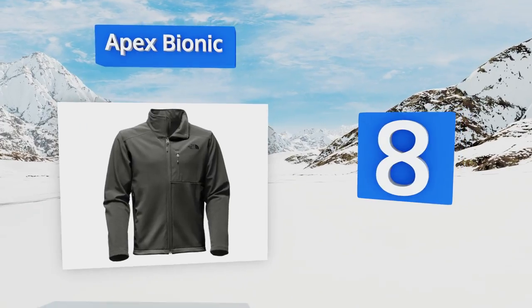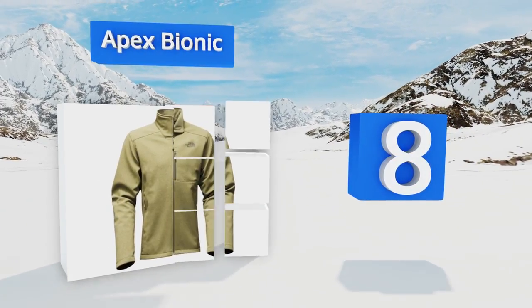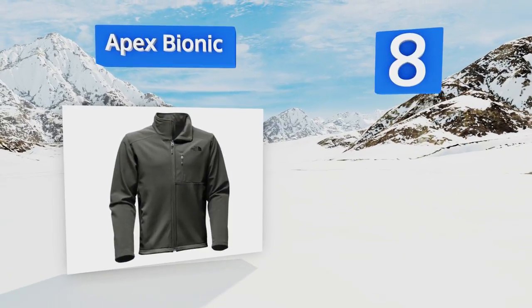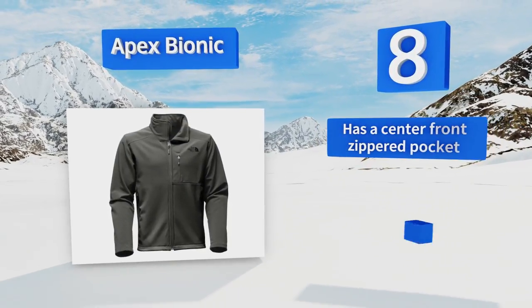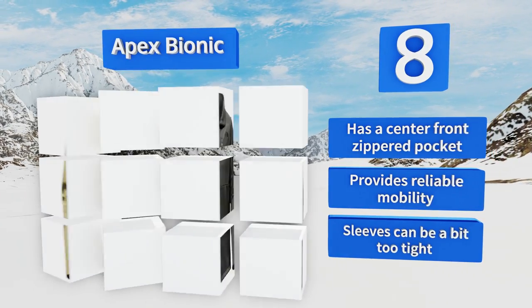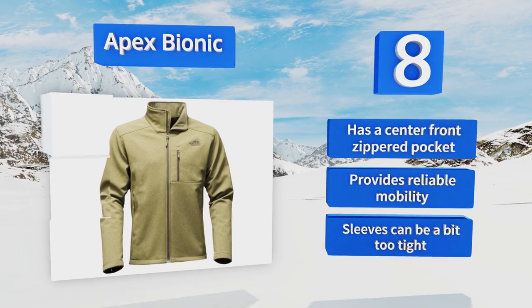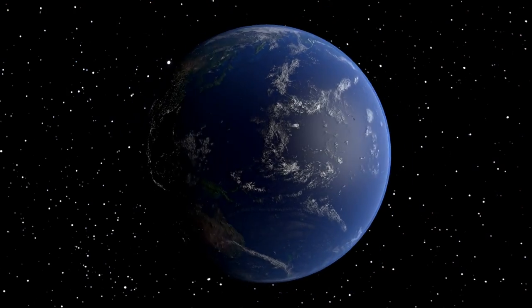Coming in at number eight on our list, when you don the Apex Bionic, windy days will no longer deter you from getting in some cycling or a rock climbing session. Its fabric is designed to reduce the effects of wind chill for extended periods of time to keep you comfortable. It comes with a center front zippered pocket and provides reliable mobility, however the sleeves can be a bit too tight.